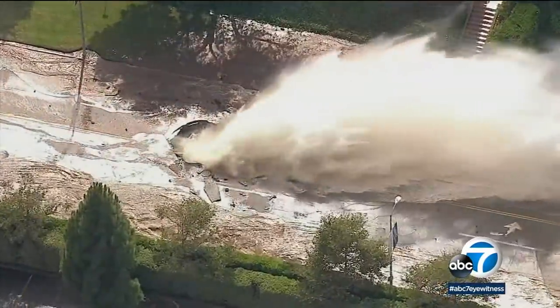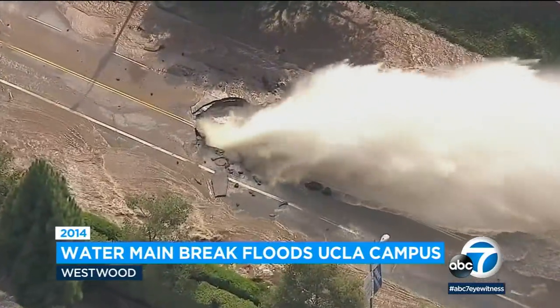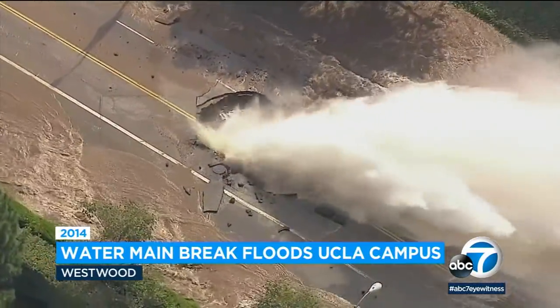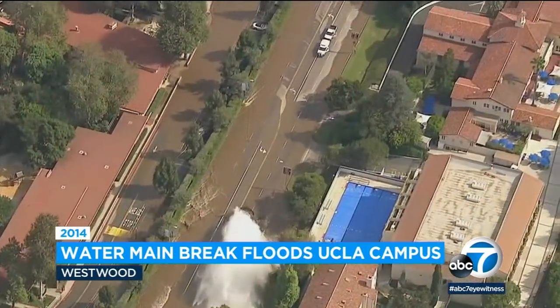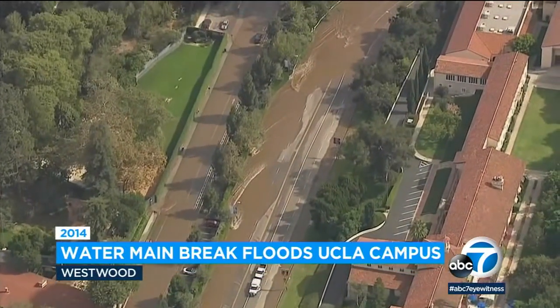You may remember the last time UCLA had major flooding was back in 2014. A 90-year-old water main burst under Sunset Boulevard, not far from where today's break is. It sent millions of gallons of water onto the UCLA campus, flooding several buildings.